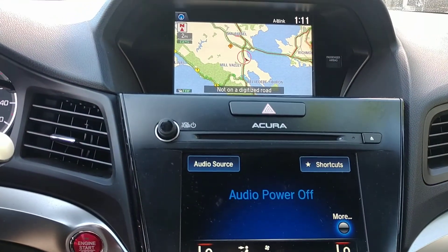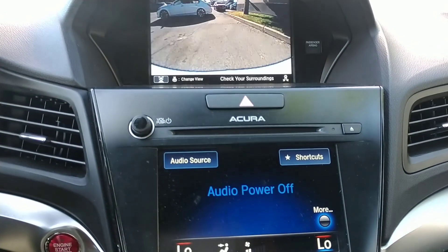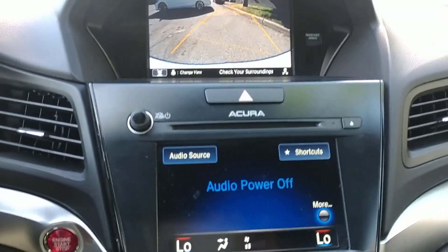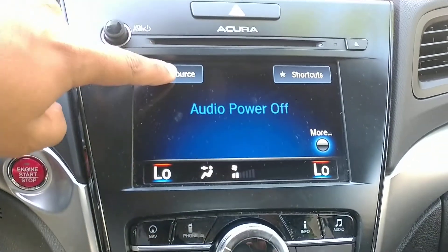You'll notice it has the dual screens. The top screen has your GPS, and when you put the car in reverse that's also where your backup camera shows up. You can also view your phone or music information up there. The bottom screen is to control your audio.